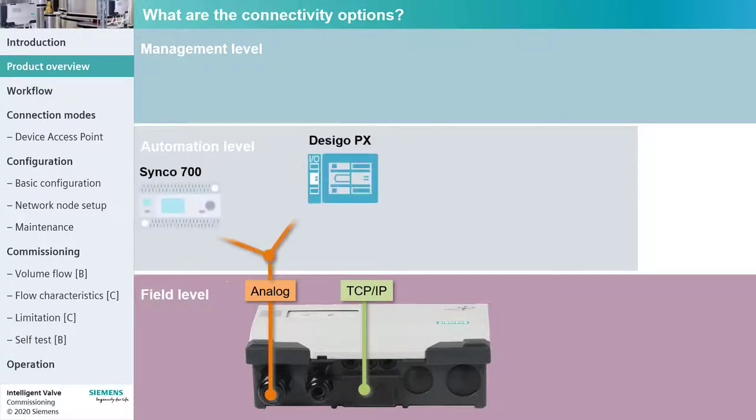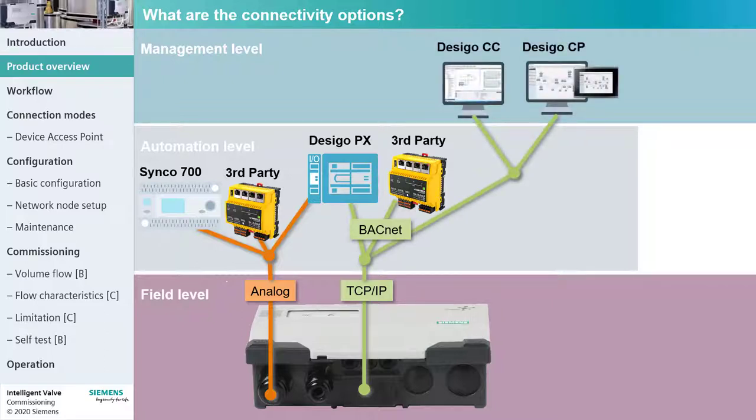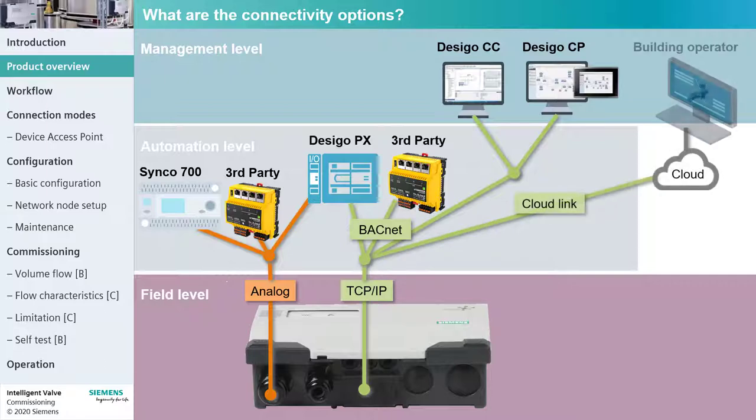Synco, Dizigo, TXIO, or a third-party controller can be connected to the analog terminal. The two Ethernet ports support BACnet IP to connect to Dizigo or third-party systems. Data is provided to the management level over BACnet IP or the Siemens CloudLink to the building operator.